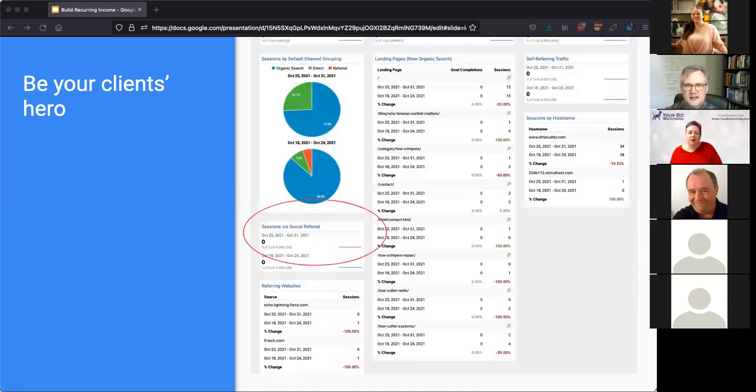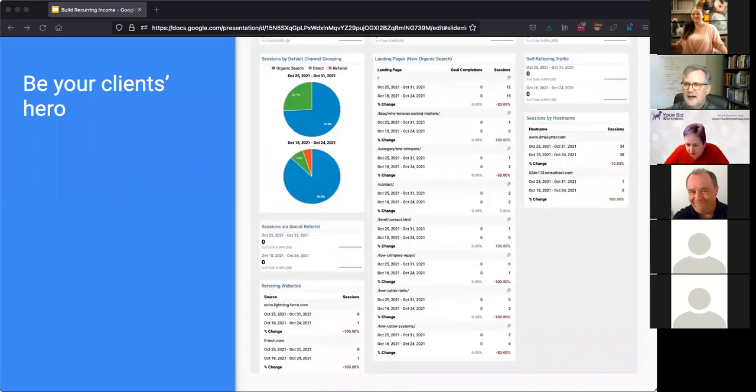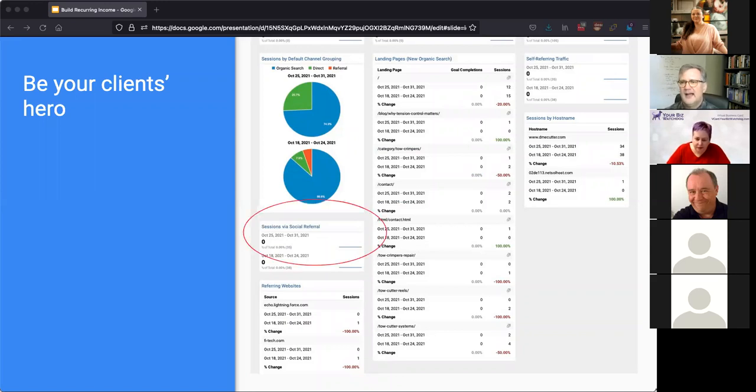Sessions from social referral — I just like to keep a quick eye on how much traffic they're getting from their social media accounts. Is something being shared going viral? Are they getting consistent social shares? Is their social campaign even doing anything to help them, or is it all a vanity project? Keeping track of that is helpful.